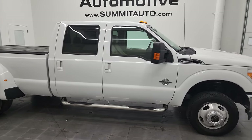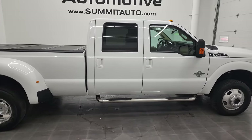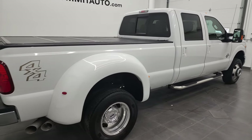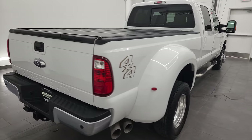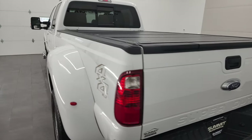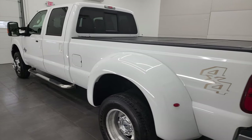This is Brett and this 2013 Ford F-350 Crew Cab Long Box Lariat Dual Rear Wheel is stock number 13007Z. I am here at Summit Automotive in Fond du Lac, Wisconsin, your new and used heavy-duty truck headquarters.